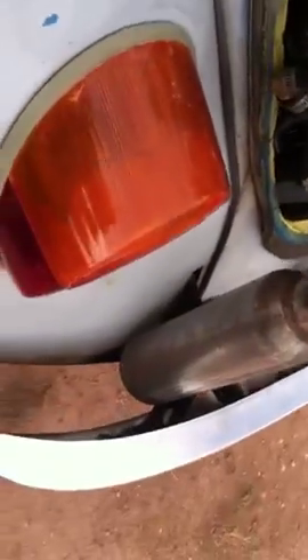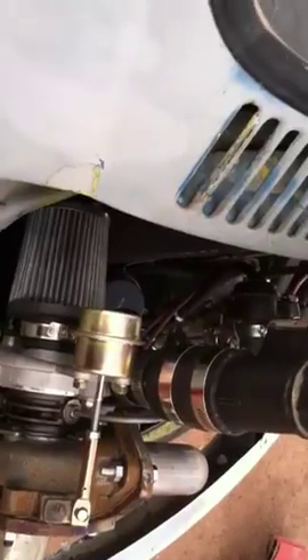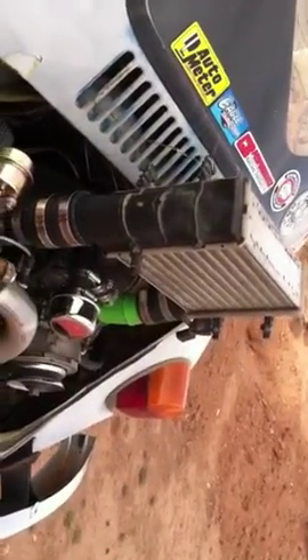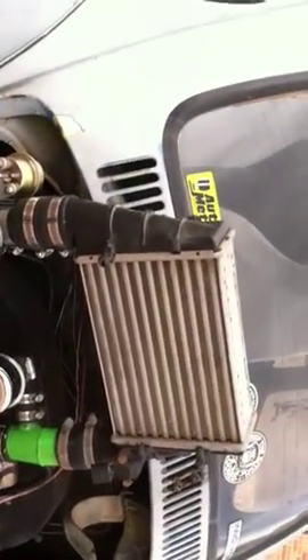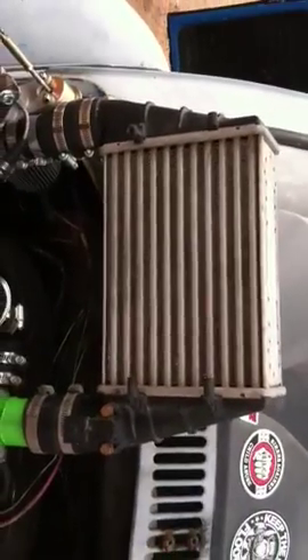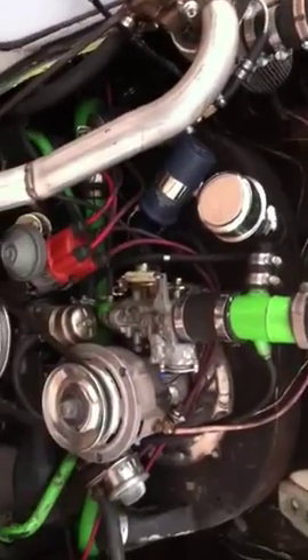Just dumps out here underneath the bumper — keeps the cops happy, no one will burn themselves. The intercooler is out of a late 90s Passat, I believe. Good — as a good eBay auction would say. So I'll start it up now.